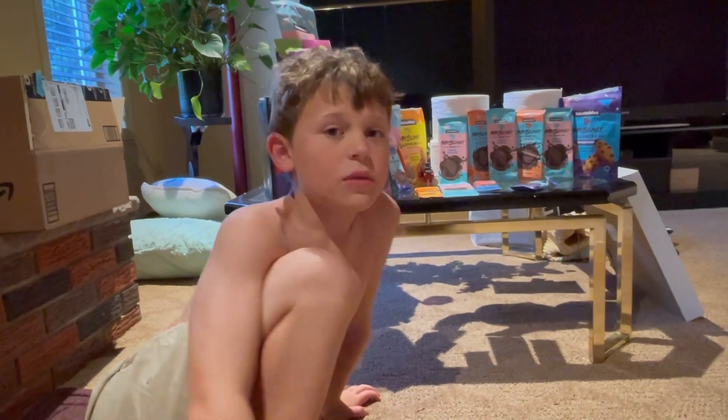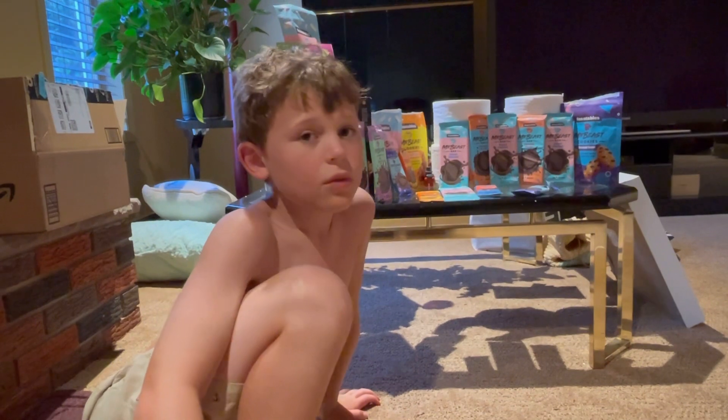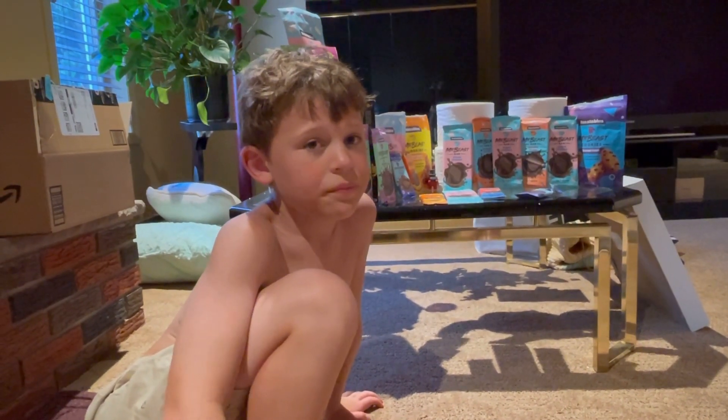I'm going to compare it to chocolate sea salt because I think it might be my favorite, but then chocolate sea salt might be my favorite too. I'm not sure.